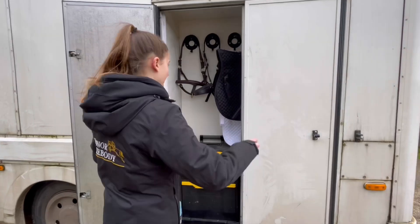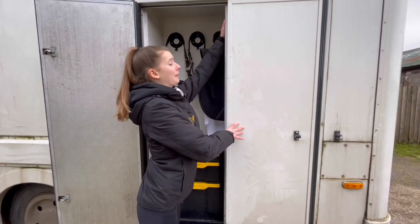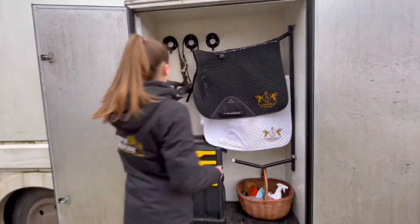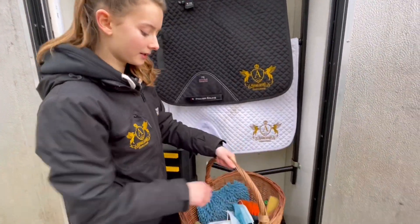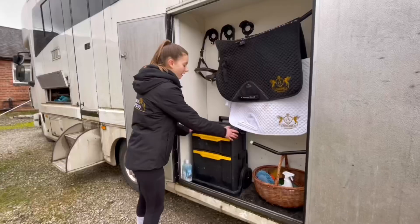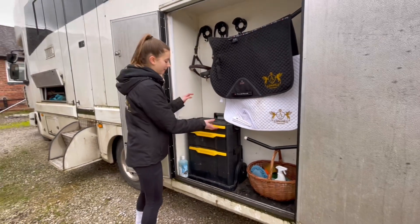This is our tack locker which holds three saddles and three bridles. I'll give you a mini tour. We have our show head colours in here — the leather ones we only use for shows. The basket that my mum likes to carry around, which has spare masks, essential brushes and sponges — that was my mum's Christmas present one year. It can actually go bigger but we keep it in here.